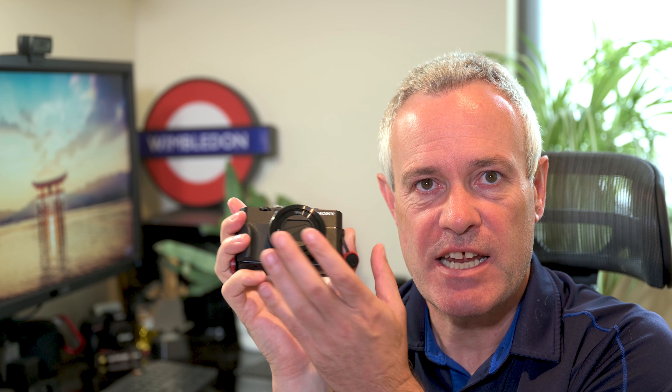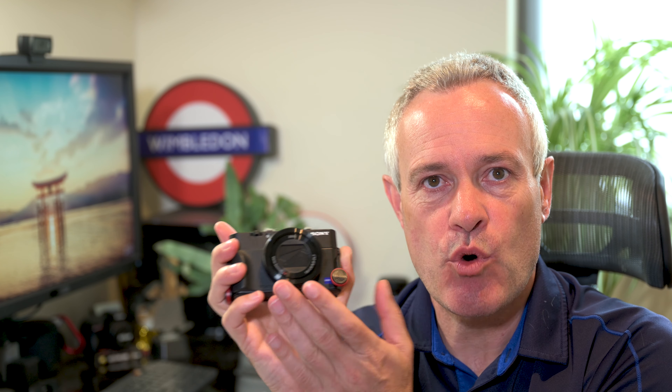In my last couple of videos I looked at the new flagship cameras and the route maps that different companies are taking. Canon has the R5, a 45-megapixel camera that headlines 8K video capability. Sony are taking a slightly different route with a 12-megapixel video-centric 4K camera rumored to be released this week. We also looked at how Nikon might take their route map forward. There are differing route maps, and each is pushing different boundaries.